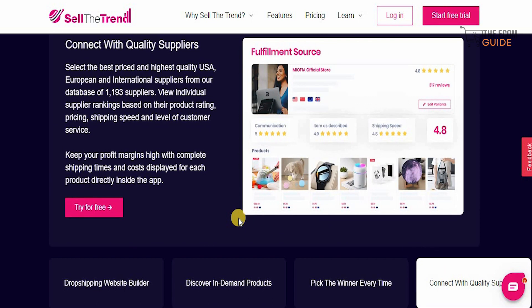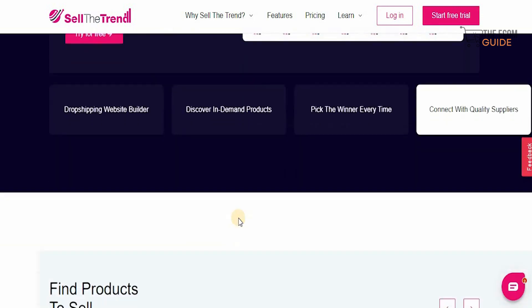You can connect with quality suppliers and select the best price from highly rated USA, European, and international suppliers from their database of 1,193 suppliers. You can view individual supplier rankings based on their product rating, pricing, shipping speed, and level of customer service. Keep your profit margins high with complete shipping times and cost display for each product directly inside the app.